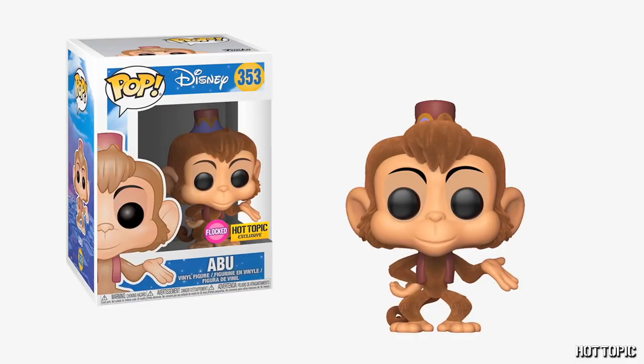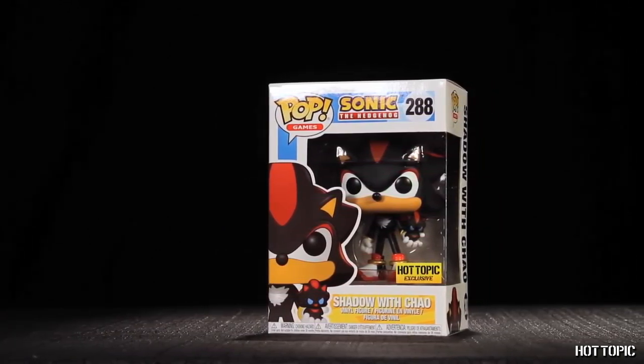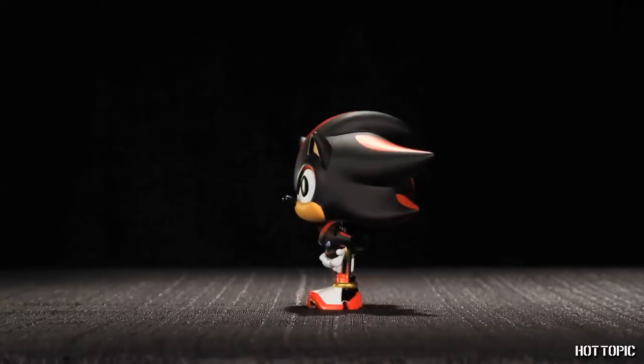From Aladdin, we have the one, the only, Flock Abu. This fuzzy monkey will be sure to steal your heart. The fastest hedgehog around is our Shadow the Hedgehog with Chao. You'll have to be quick to catch him.